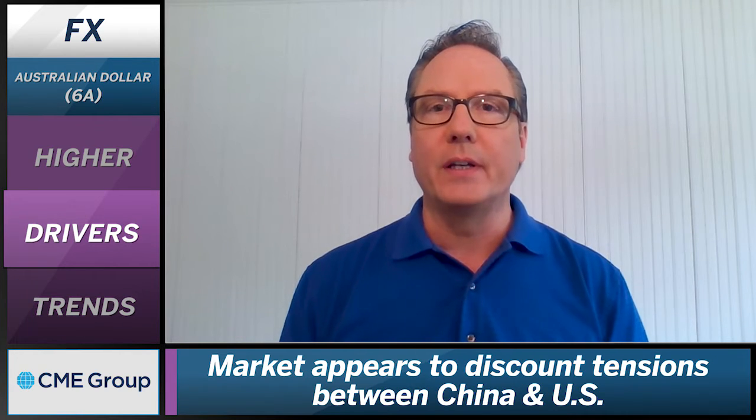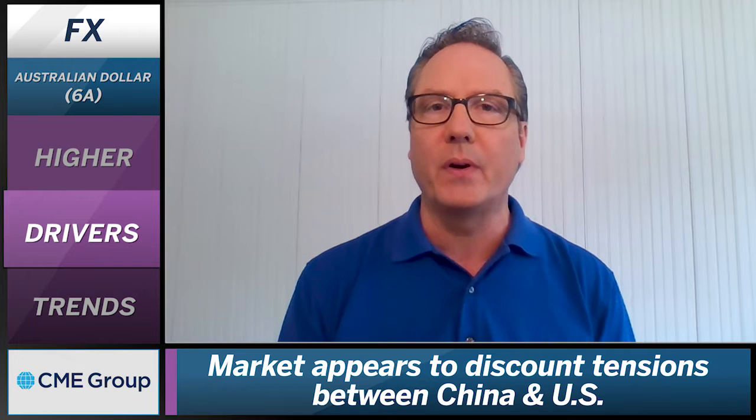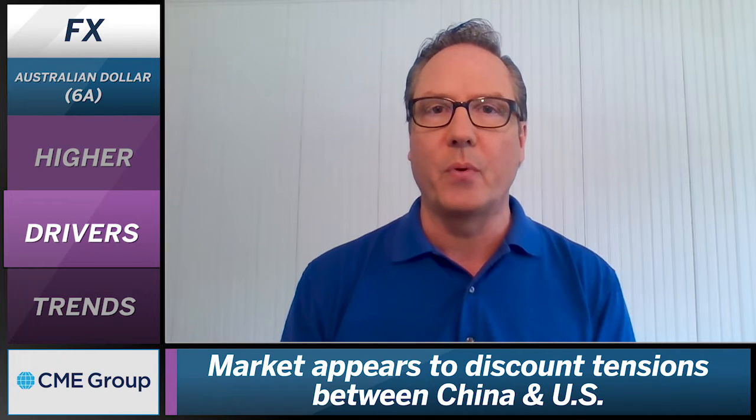Couple that with an interesting dynamic: the tensions between China and the US. Even though they continue to be a part of the market, it does appear that for the most part, the Australian dollar and the New Zealand dollar are discounting that narrative and the tensions between the two countries at this point. The equity markets appear to be discounting that as well. So even though you would expect the China-US tensions to have a negative impact on the Australian dollar, to this point today it has not, and we're certainly seeing continued strength within that price structure.